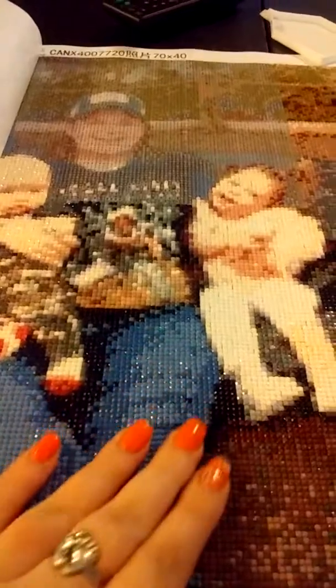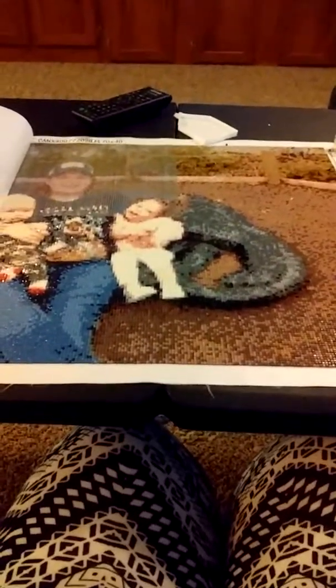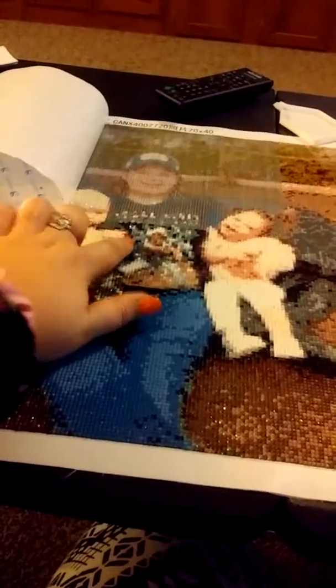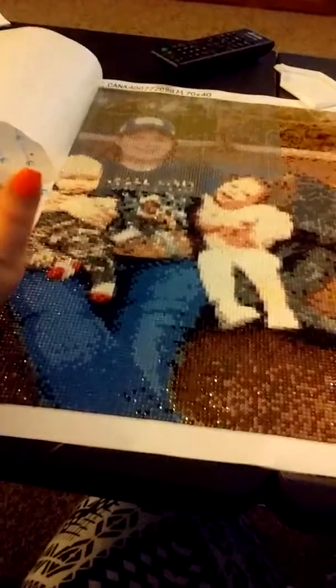I'm super excited about how it's turning out. It's turning out really, really nice. Look how awesome that looks, guys. I'm so excited — words can't even explain. It's so weird how you can actually see my sister's hand right here. You can count four digits and then her thumb up here. And my son's hand is holding hers. My son's hand is right here. It's driving me crazy how cool this actually looks.